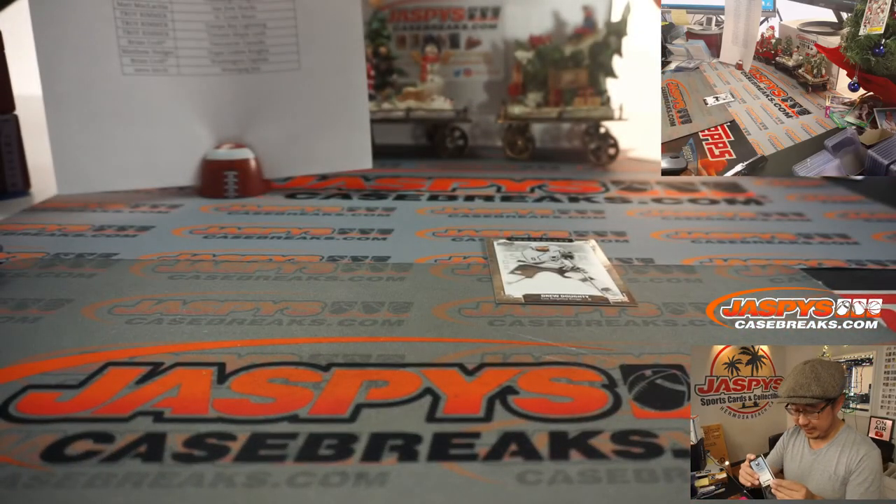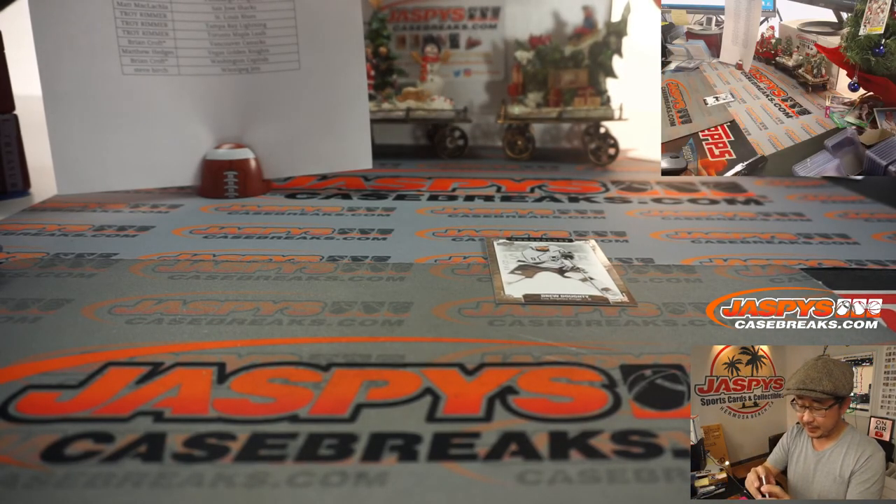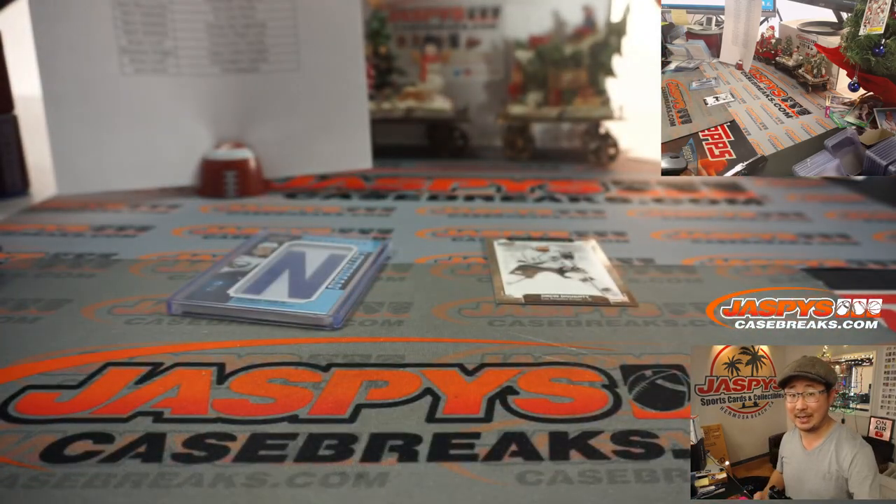That Kings card will go to Troy, and there you have it, ladies and gentlemen. I'm Joe for JazbysCaseBreaks.com — thanks for watching, thanks for breaking with us, we'll see you next time, bye bye!